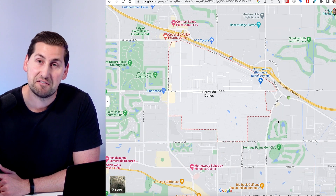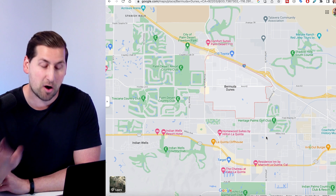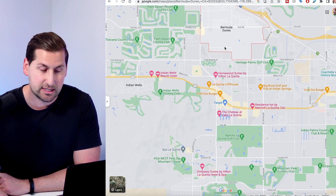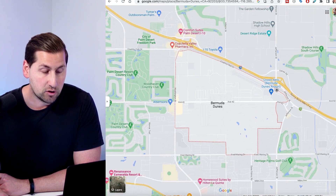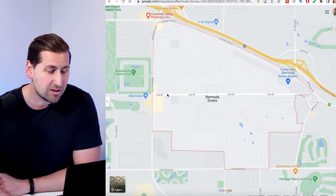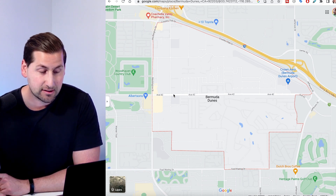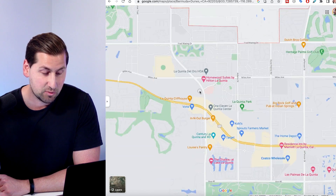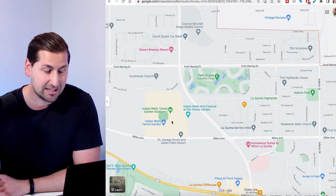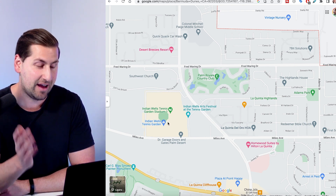The other side of Bermuda Dunes has Jefferson Street. Jefferson and Washington take you all the way into La Quinta or over to Highway 111 where you can check out the rest of the valley like Indian Wells. The main road that goes through Bermuda Dunes is Avenue 42. And if you take Washington up from Bermuda Dunes, you actually have the Indian Wells Tennis Stadium, where we just had the BNP Paribas event — super fun. Depending where you are in Bermuda Dunes, it might be a five-minute drive to get to that tennis tournament.